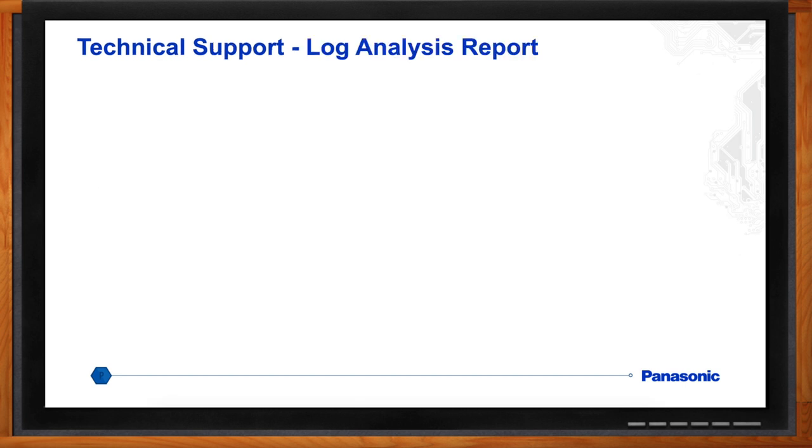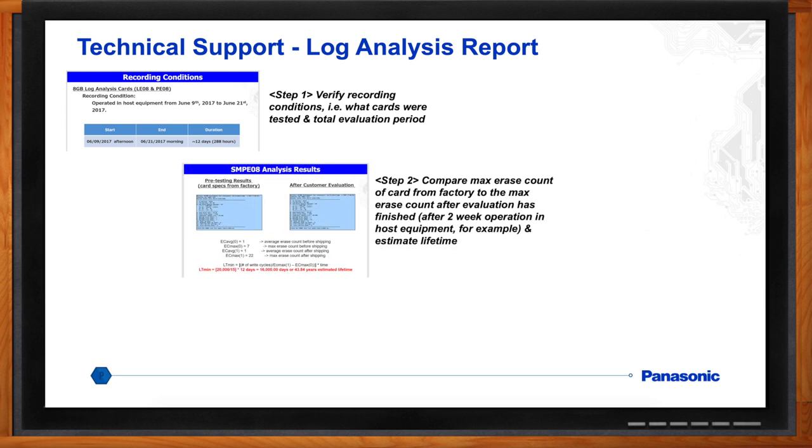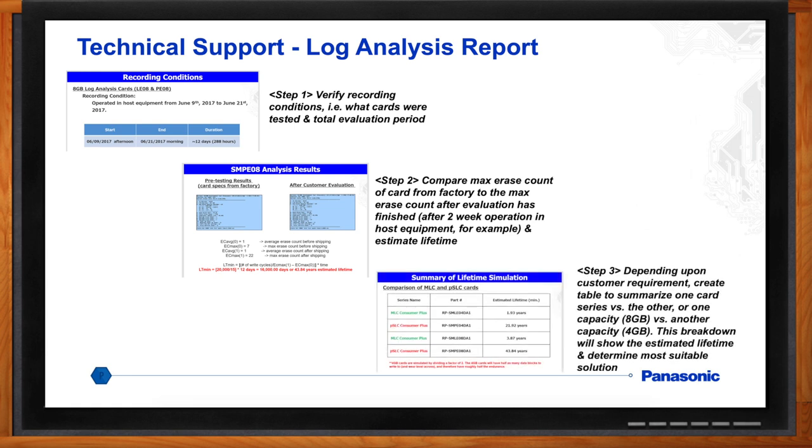Here you can see an example of the log analysis report we provide to customers. The steps are: we send a log testing card out to the customer, they use it for around two to four weeks, send it back, and we analyze their access pattern to extrapolate the data and recommend the suitable card they can buy for the full extended duration of their device's lifetime. We provide a summary table of different Panasonic SD cards and the life they'll achieve based on the host device's access patterns, along with pricing for each card so they can compare, contrast, and choose which one to go with.